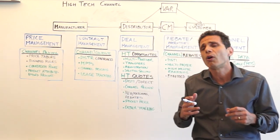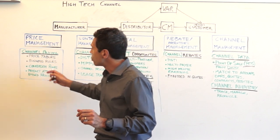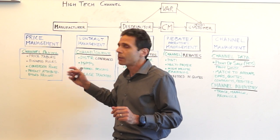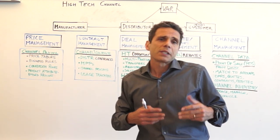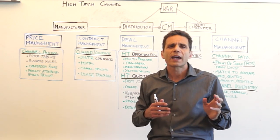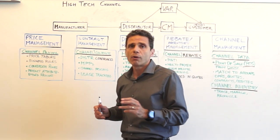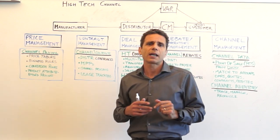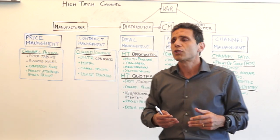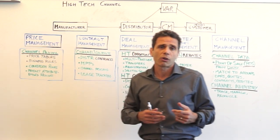Let's start with all the components that make this a special solution for managing the channel. Starting with price management: we have price tables and business rules. The business rules help you do tactical pricing around product families, life cycle, channel, and end customers. But that's not enough for high-tech — you need to manage both distinct book cost and OEM and customer pricing, which is what we do with conversion rules. You also need to manage product attributes in your pricing, otherwise you will have an explosion of SKUs.